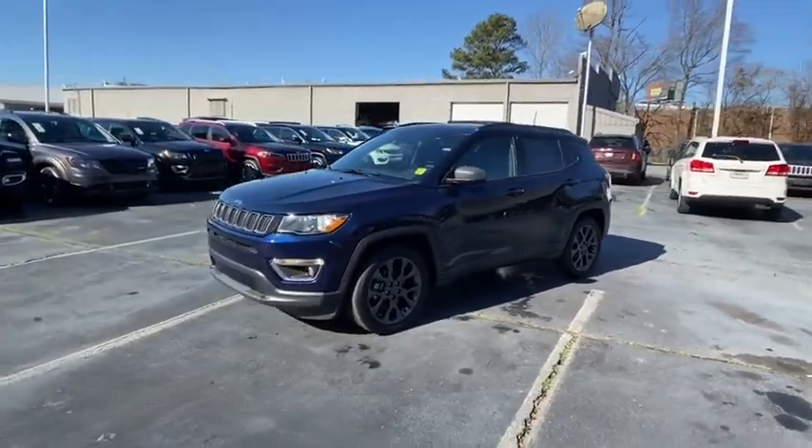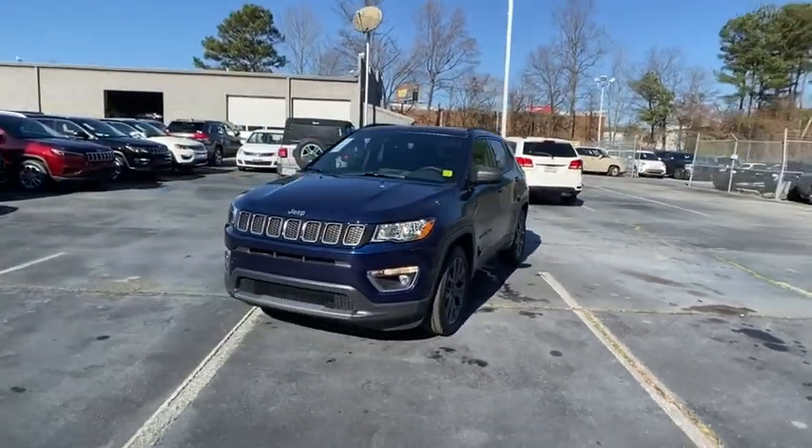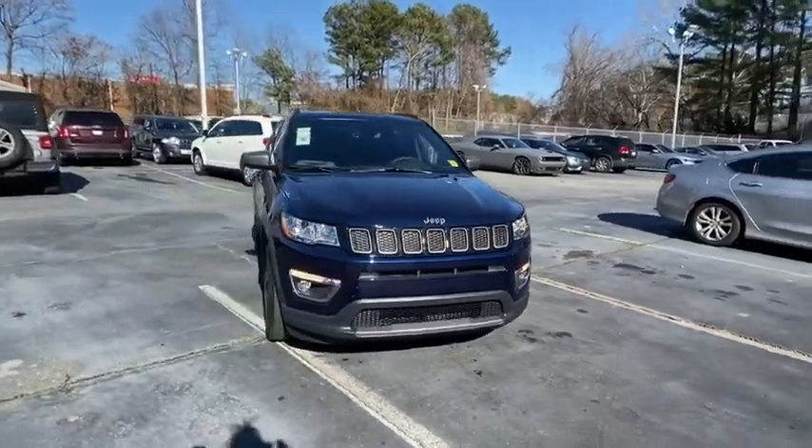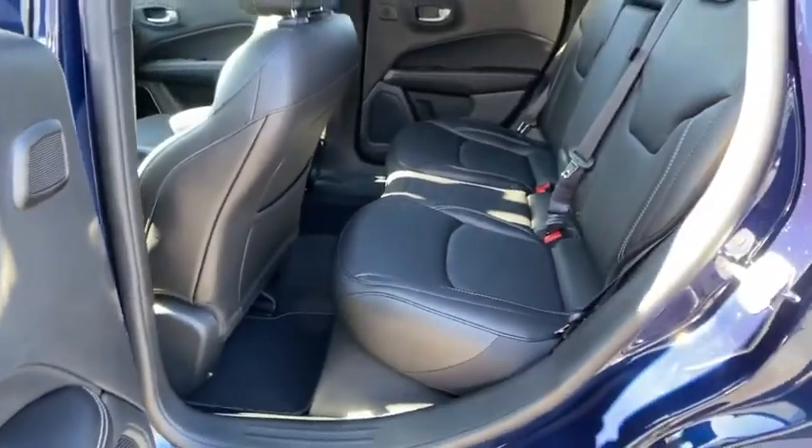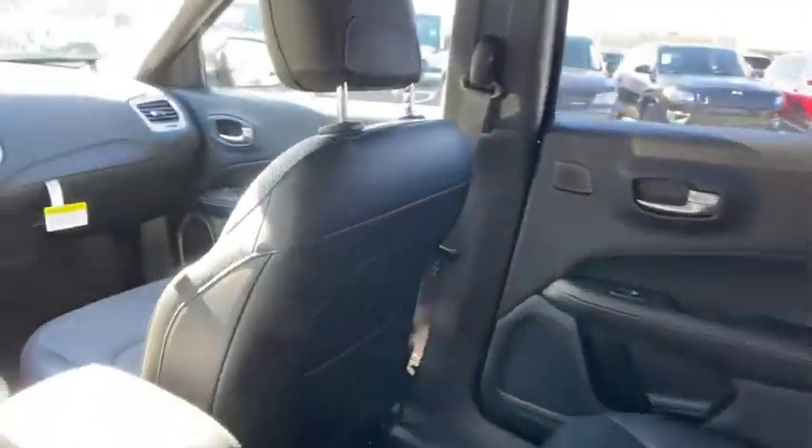Here are some of this vehicle's great options: backup camera, keyless entry, anti-lock braking system, steering wheel audio control, remote engine start, traction control, stability control, navigation system, Bluetooth.